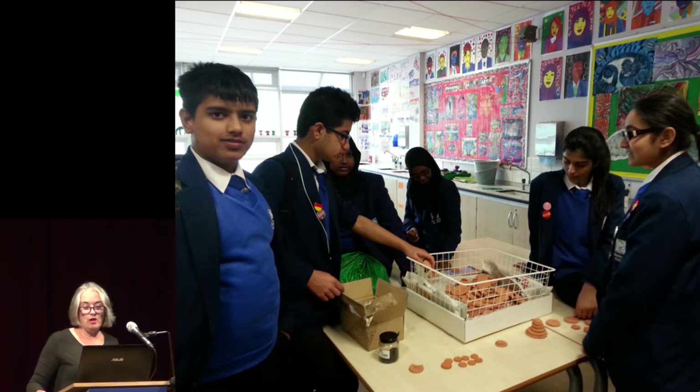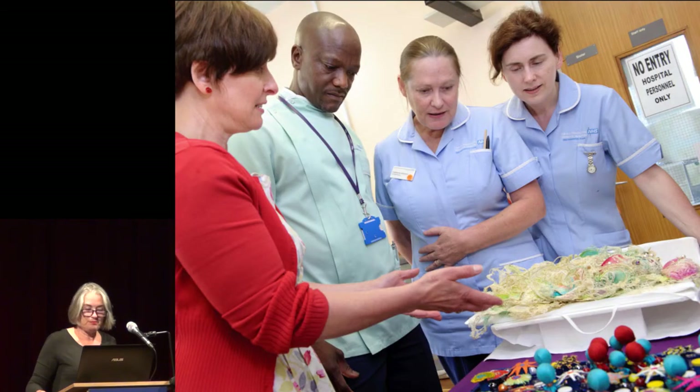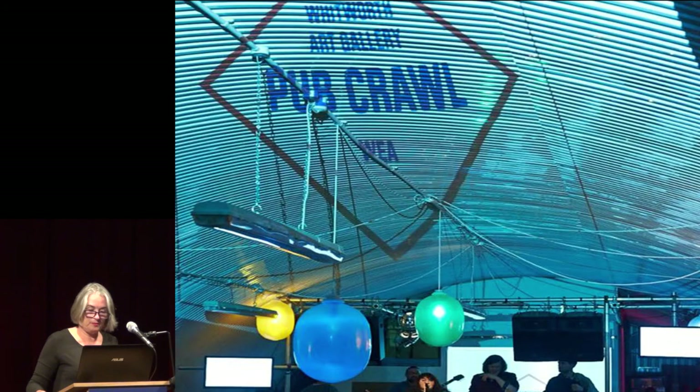Teenagers from our neighbouring school worked with our contractors, learning about the construction process, and also digging up clay from the site, which they then used to make ceramic buttons and badges, which were later sold in the gallery shop. Team members worked within communities on our doorstep, forging outreach partnerships with the university teaching hospitals. While an increasing focus on age-friendly work resulted in a placement in a residential care home. For our young adult audience, those over 18, the culture-based Whitworth pub crawl was a must.